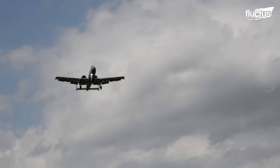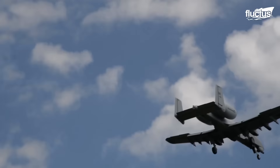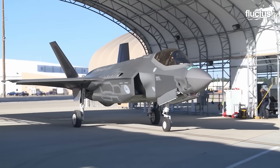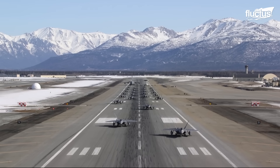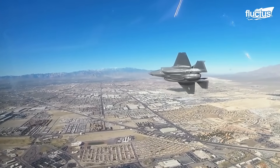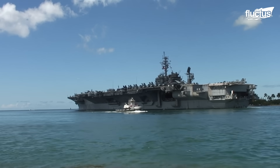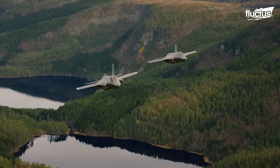With continued advancements in military tactics and technology, aircraft like the F-35 will undoubtedly play an essential role in future warfare, maintaining air superiority and providing versatile, rapid response capabilities across the globe. Whether on an aircraft carrier or an unexpected runway, the F-35's multifaceted abilities ensure that it remains at the forefront of defense innovation.